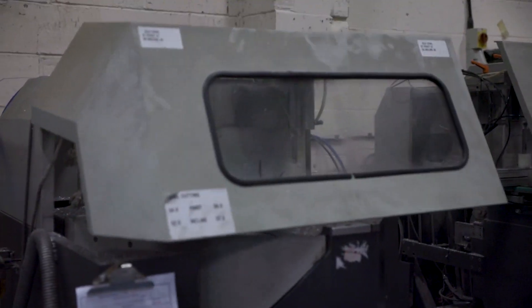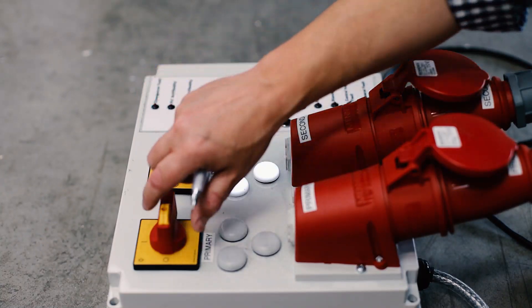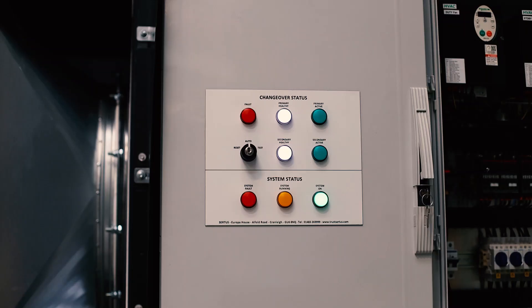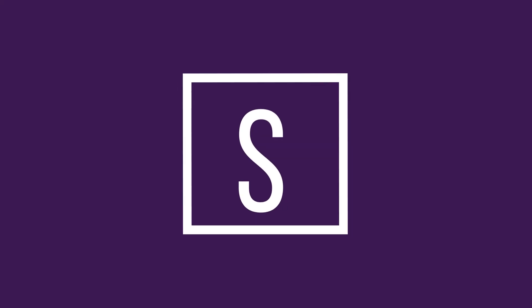Hello and welcome to our fourth episode of Two Minute Tuesdays with Sirtus. I'm Carlson and this week our topic is what is mechanical smoke ventilation. Let's start the timer and find out.